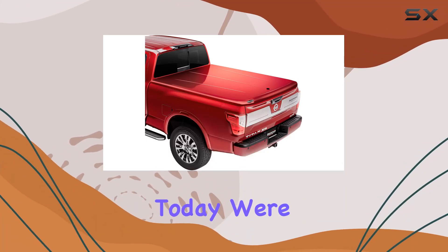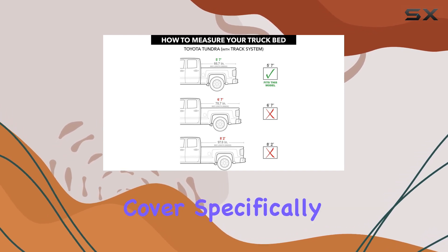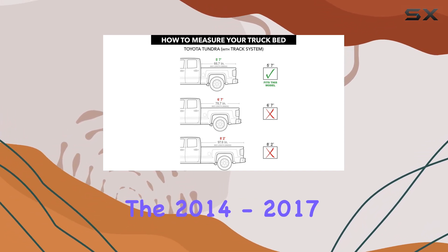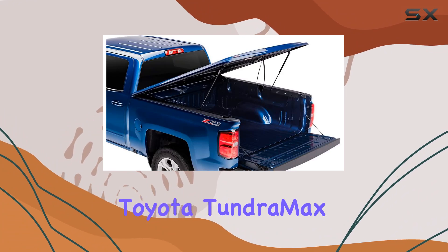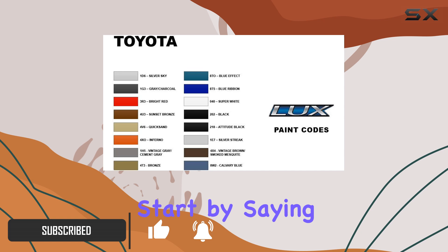Hey there folks, today we're diving into the UnderCover LUX one-piece truck bed tonneau cover, specifically designed for the 2014 to 2017 Toyota Tundra MAX with the 5 feet 7 inches bed in Sunset Bronze.